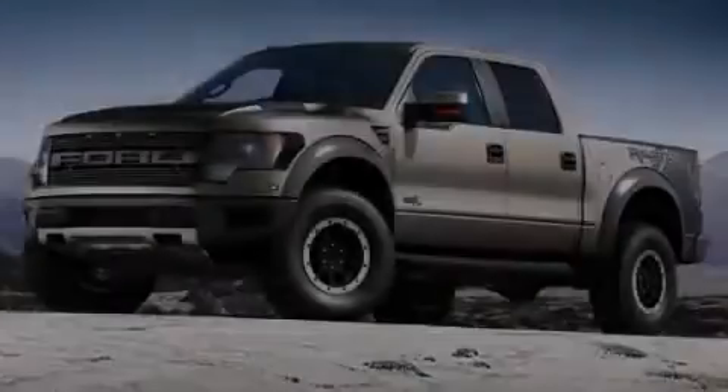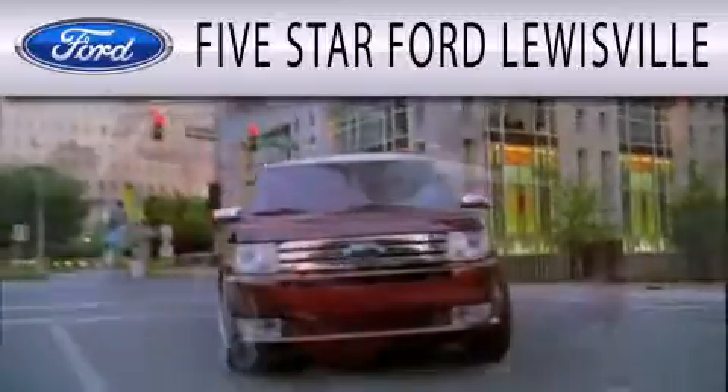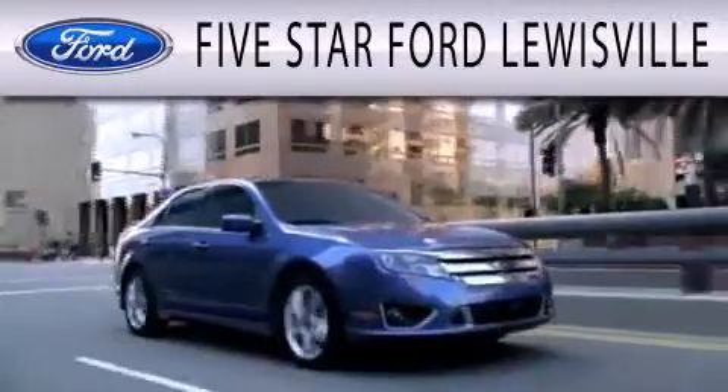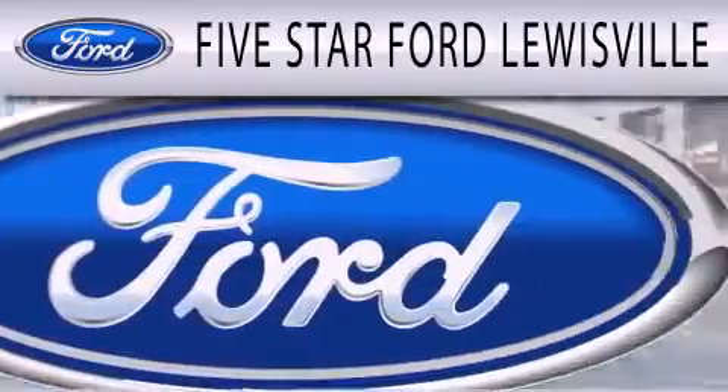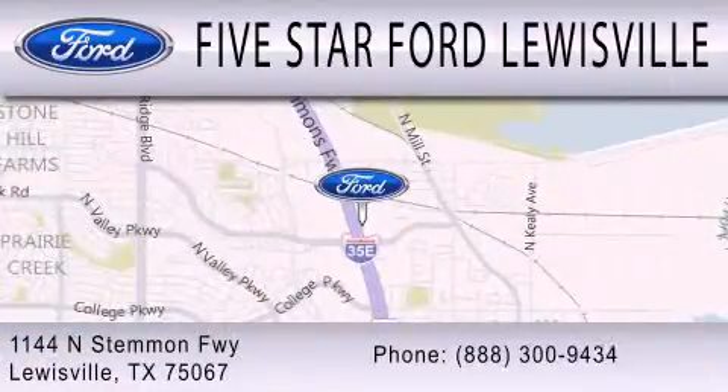Stop by today and test drive this automobile for yourself. Five Star Ford Lewisville is dedicated to doing everything possible to ensure that the experience you have selecting your next vehicle is as pleasant as possible. We are located at 1144 North Simmons Freeway in Lewisville.